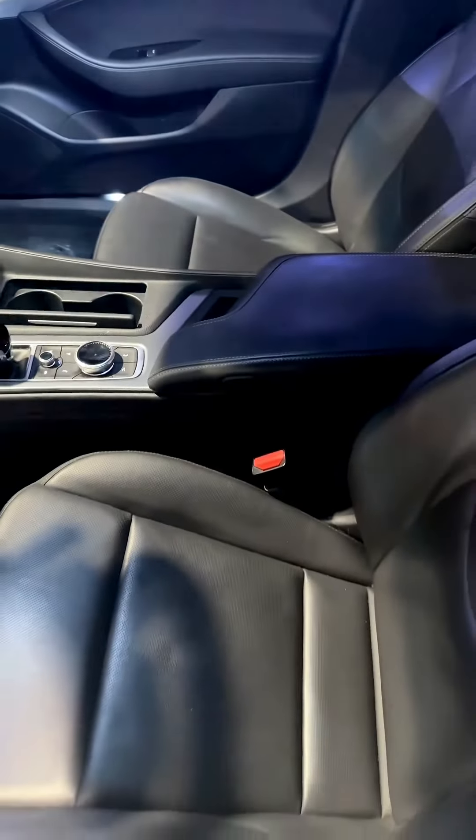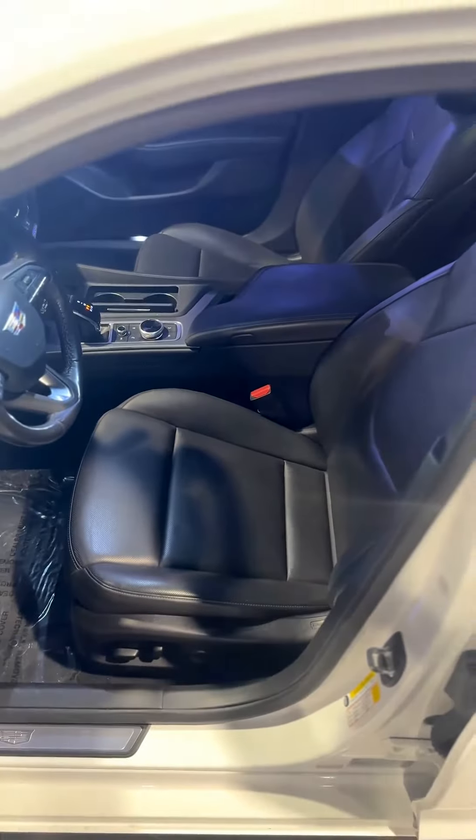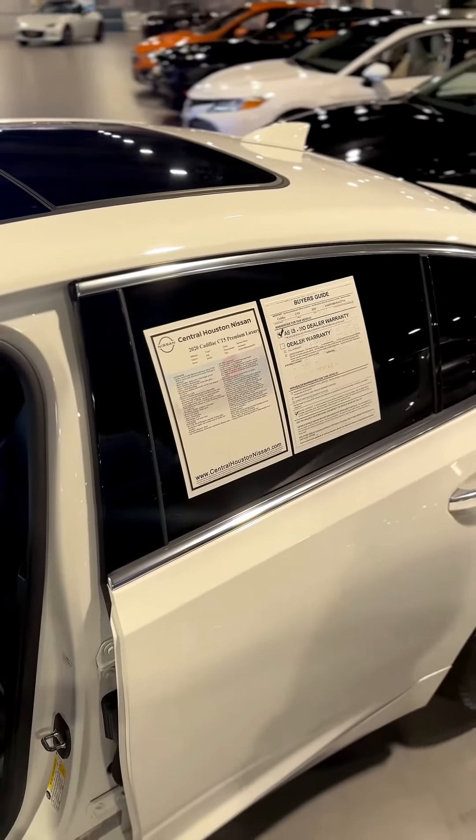If you look down here at my seats, you do have heated and ventilated seats, which is going to give you a comfortable ride whether you're going a short or far distance. I also have a nice panoramic moonroof on this specific vehicle, which is going to give you a beautiful view of everything that's going on above you.